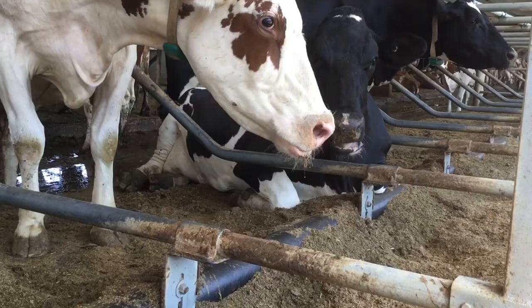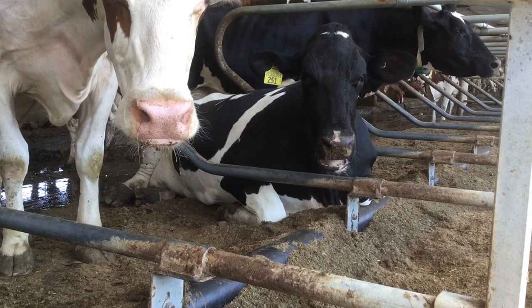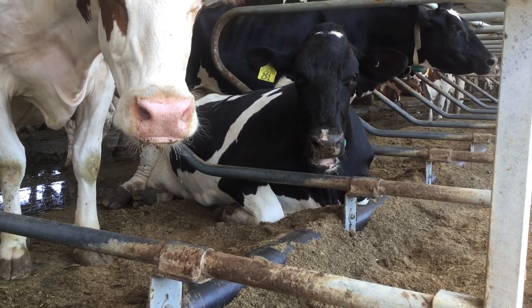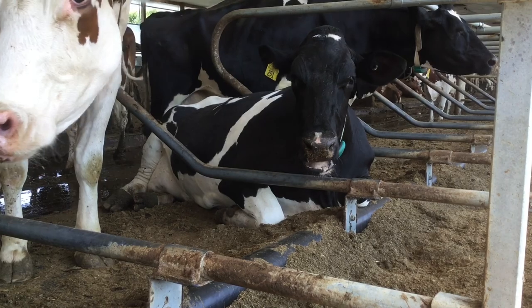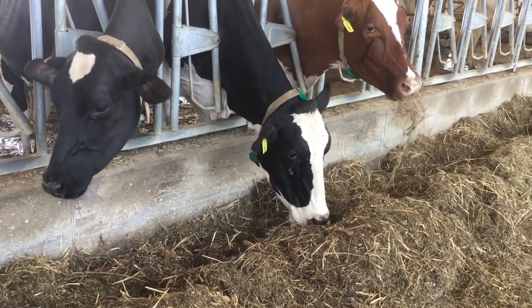The cows always have access to fresh food and water and they're able to choose when they want to be milked. A full-grown dairy cow will weigh about 1,500 pounds, so they have to eat about a hundred pounds of food every day.